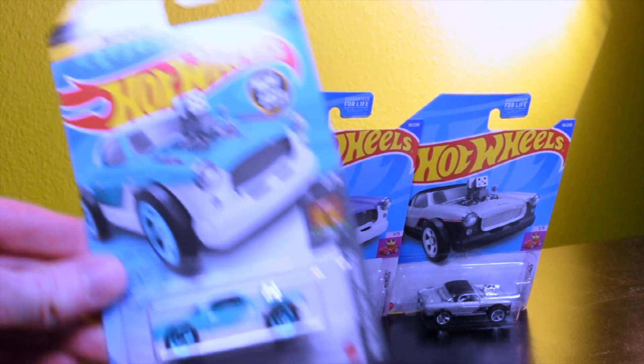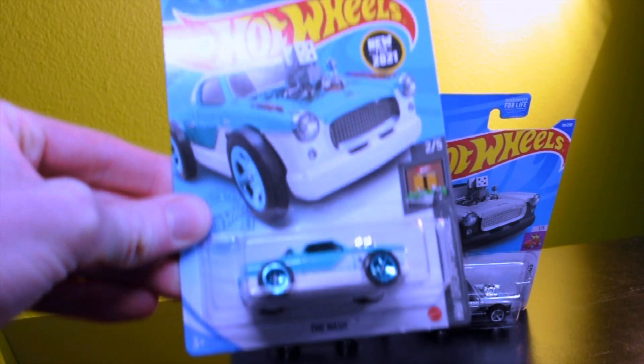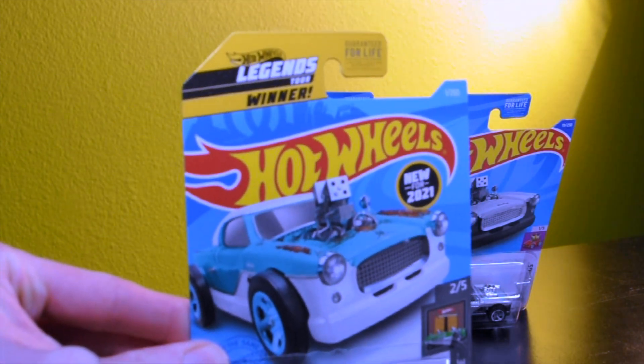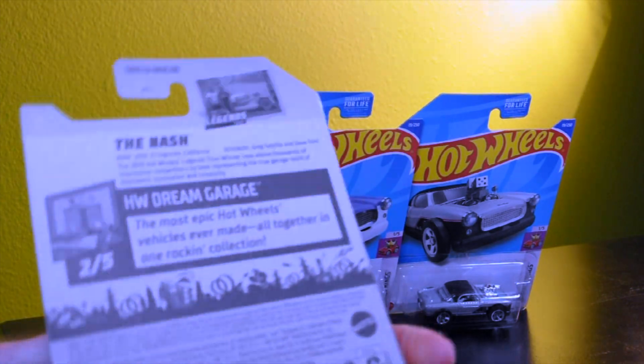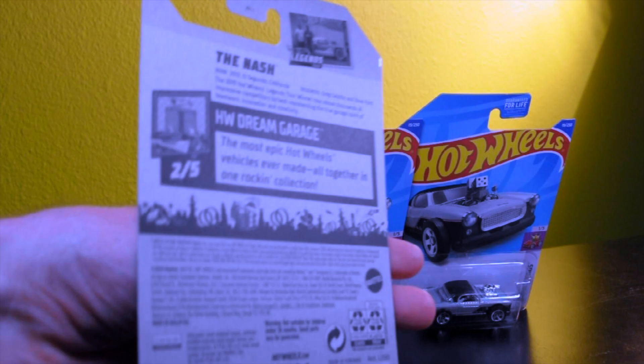Here's the packaging design for the first edition. It has Legends Tour on the top and it's part of the Hot Wheels Dream Garage. It's pretty cool.